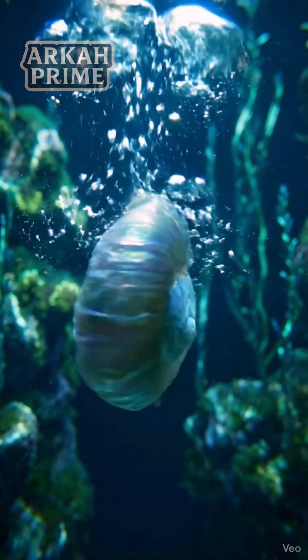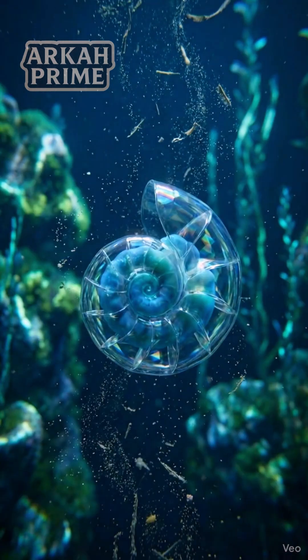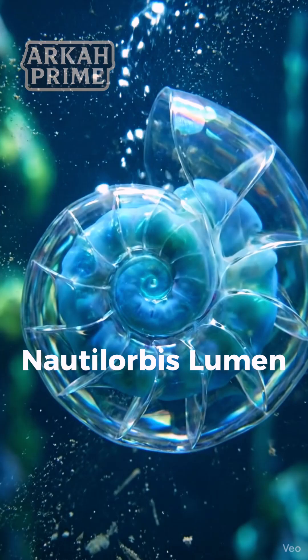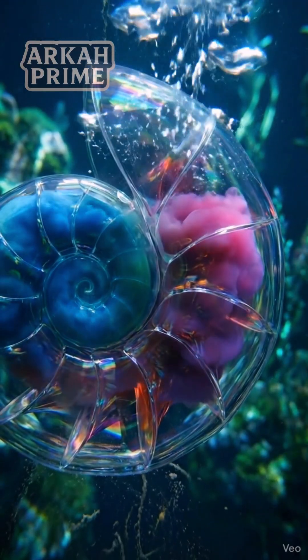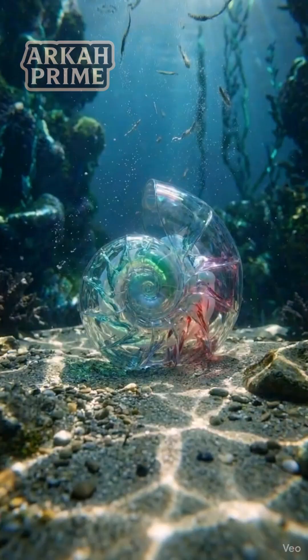This tiny snail can predict incoming movement seconds before it happens. This is the spiral snail, Nautilorbis lumen, a freshwater species documented in slow-moving streams and shaded wetlands of Arca Prime.